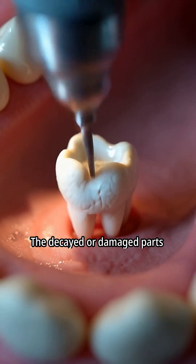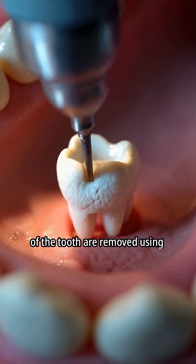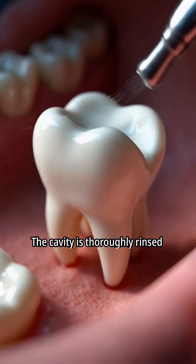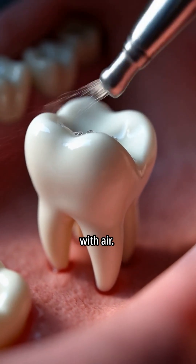The decayed or damaged parts of the tooth are removed using a dental drill or laser. The cavity is thoroughly rinsed with water and then dried with air.